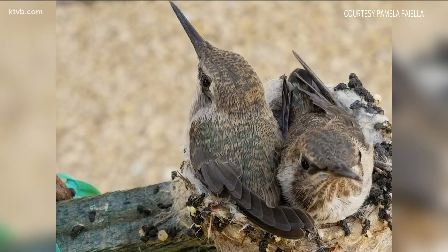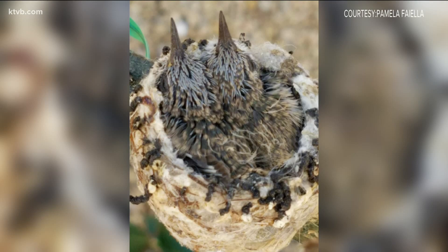You can text us your bird photos to 208-321-5614. We're sharing them all morning and all week long as we mark Bird Week here on Wake Up Idaho. It's been fascinating to see just how many different birds we have and how many people are into it.